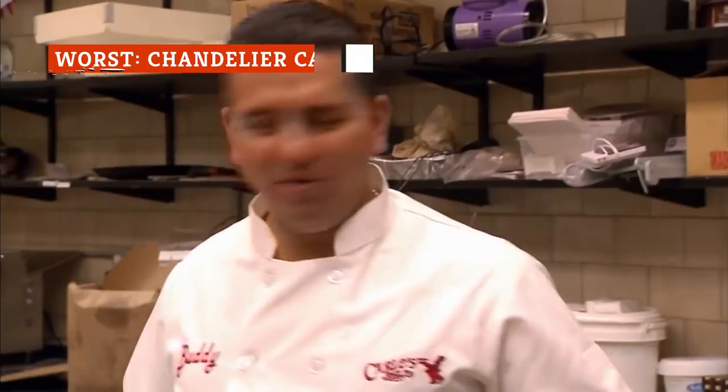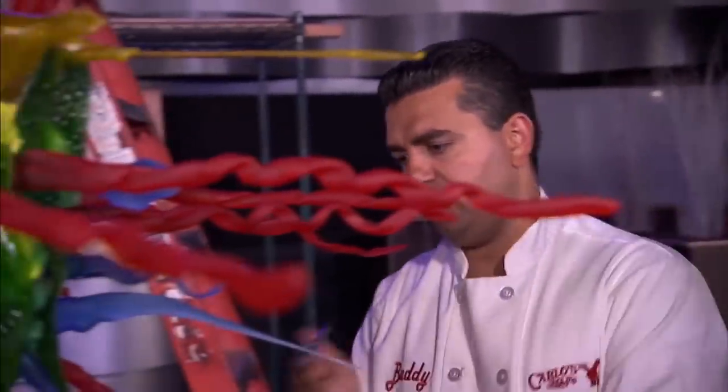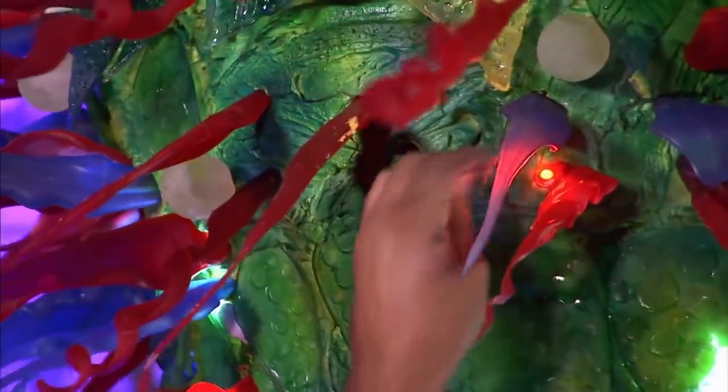When Ed, Buddy Valastro's party-planning customer, pitched a chandelier cake to him, Valastro's first question was: "Does it gotta hang?" "Yeah, I mean, chandeliers hang, Buddy." "Cakes don't hang." But soon enough, the cake boss team displayed an upside-down tiered cake covered with blown sugar pieces and LED lights.